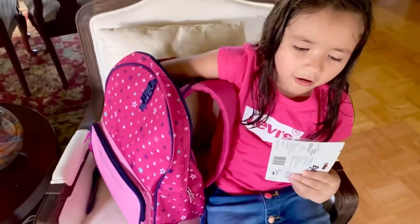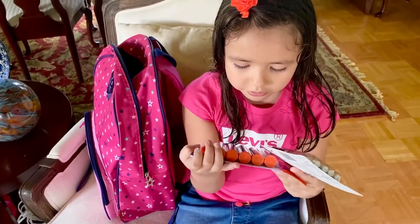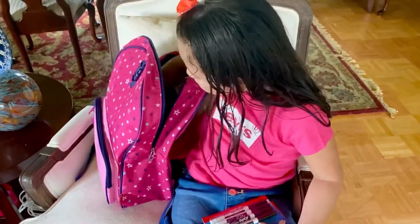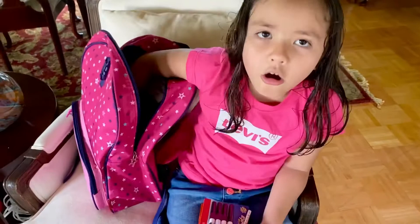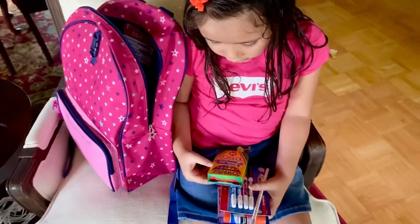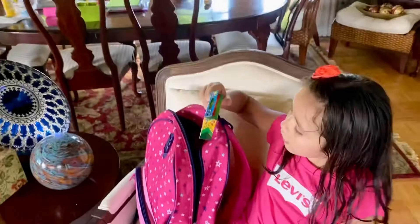We got Elmer's Glue — washable school glue. And then we got some markers. We got a pencil — we had this from Christmas. And we got crayons — these are Crayola Creative Play crayons, the fun crayons.